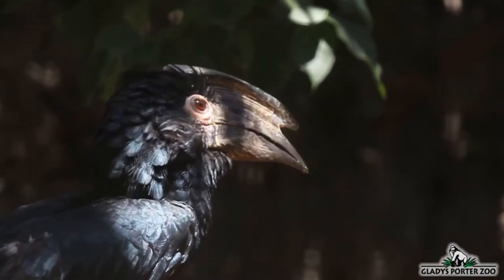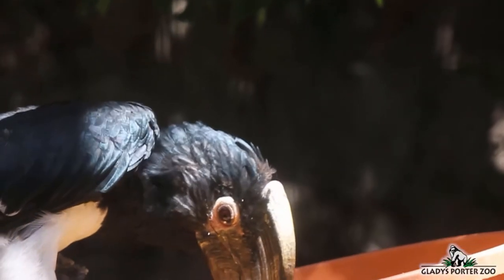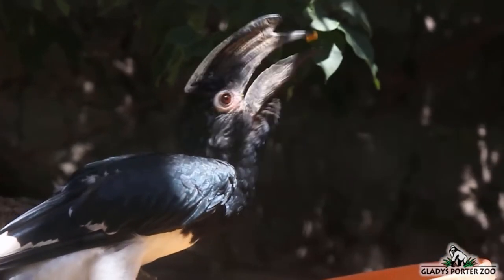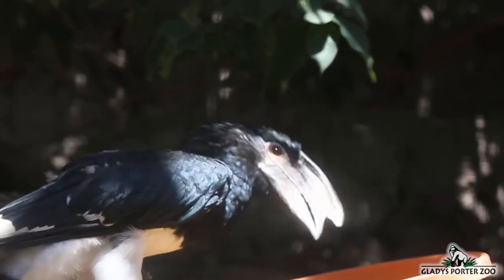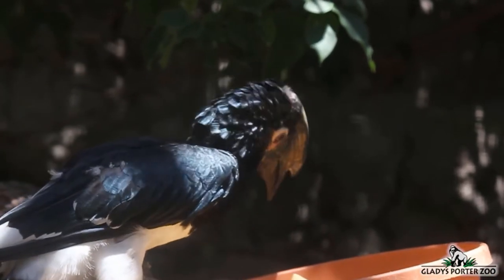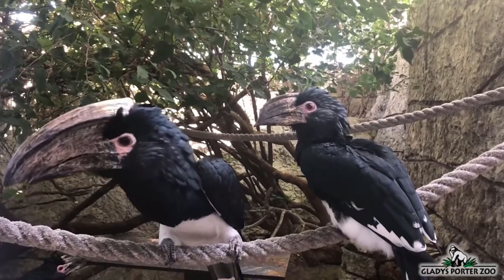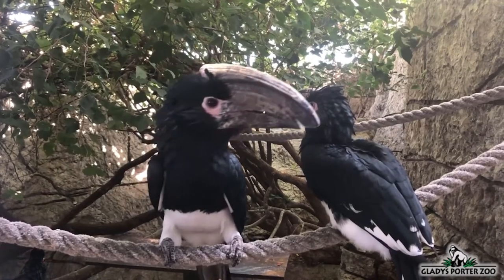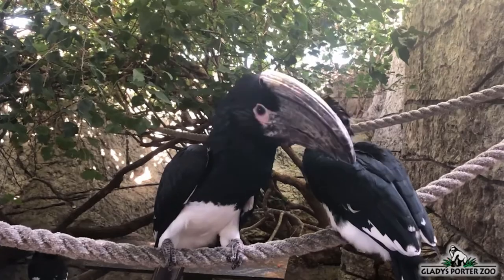When a hornbill female is ready to lay her eggs, she will find a hollowed-out tree trunk or rocky crevice, get comfortable inside, and then her mate will seal her within using mud and leaf matter. There she will remain for approximately 75 days while her mate feeds her and the hatchlings through a pecked hole in the wall. Once the young are ready to fly, the wall is broken down and the female and her brood will emerge.